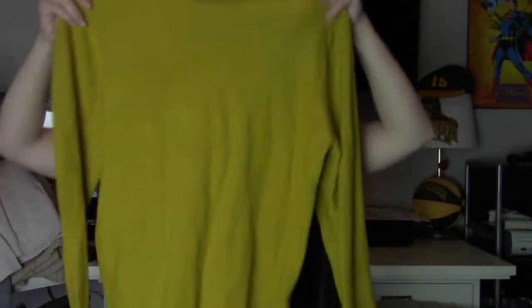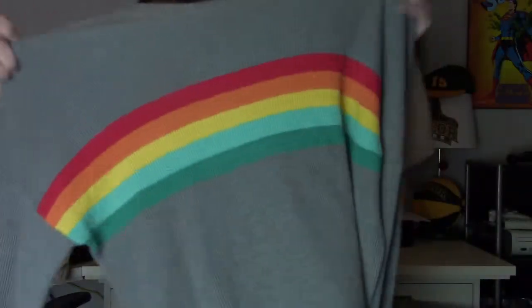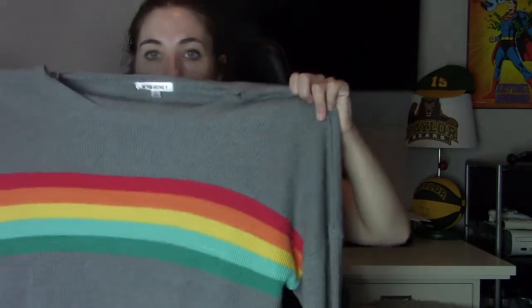Moving on to sweaters and cardigans. We have a Zara, I think size medium, in a chartreuse yellow. Then we have another Zara knit, size small, it's ribbed and a little bit shorter in the back with a little V there — don't expect anything crazy. This next piece is a Nordstrom Rack find. I definitely didn't buy it based on brand, but I did buy it based on style. This is Wild Honey, size large, and anything rainbow stripes I typically pick up. It's ribbed, it's gray, it's got the rainbow stripe — even though it's like a boutique-y type of brand, it's pretty well made.